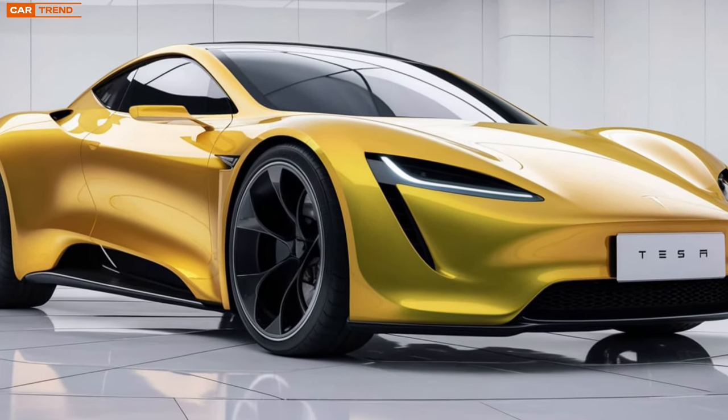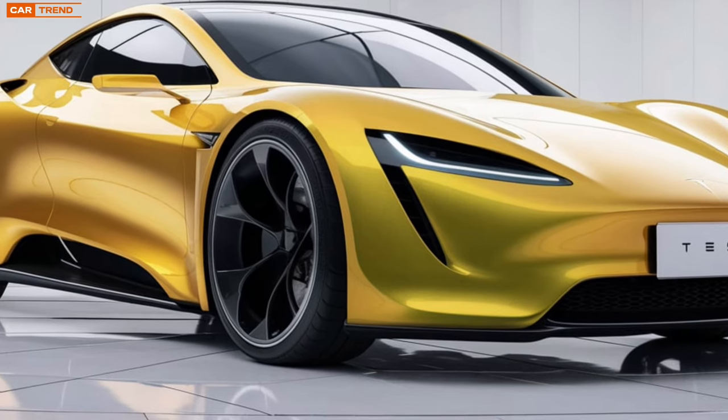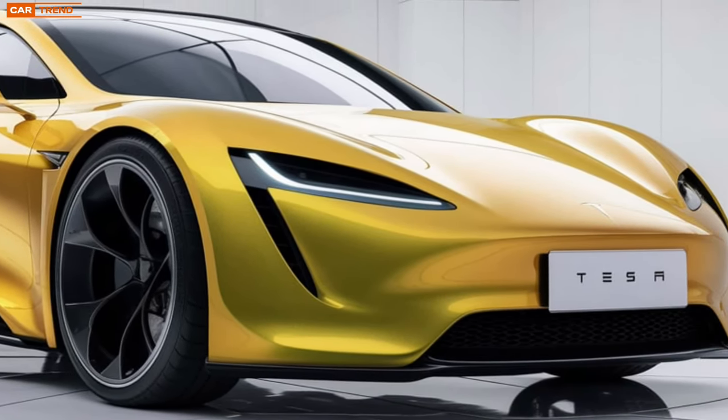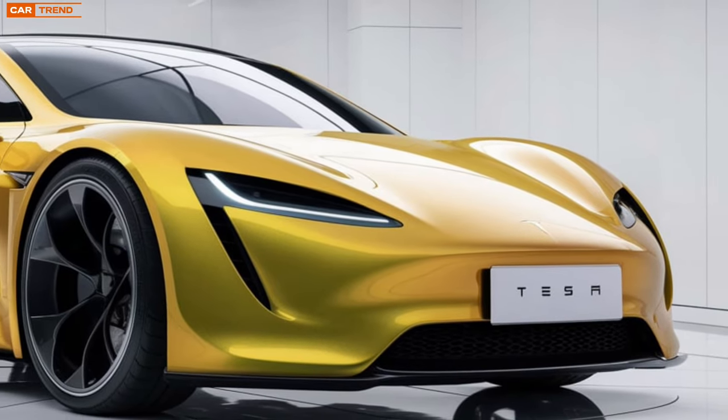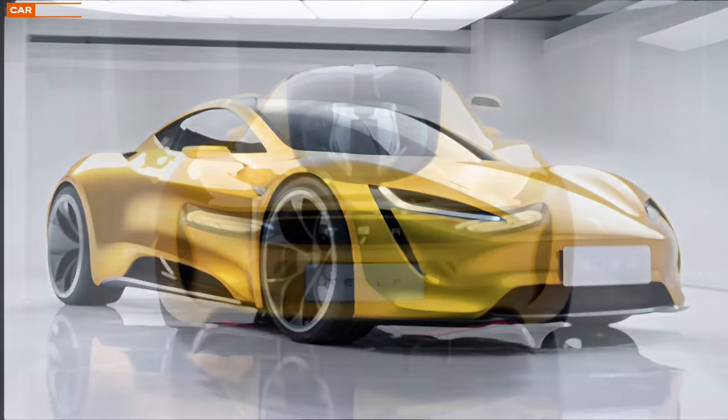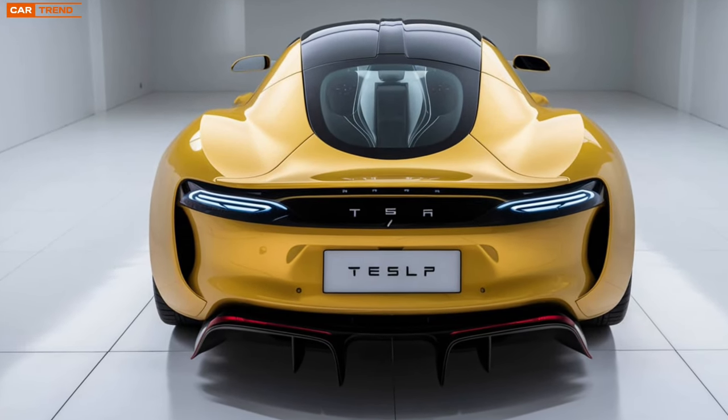As we look towards the launch, which is expected to be announced later this year, excitement continues to build. Tesla enthusiasts and potential buyers are eager to see if the Model Z lives up to the hype. Will it truly deliver on performance, efficiency, and sustainability? The automotive world is watching closely.